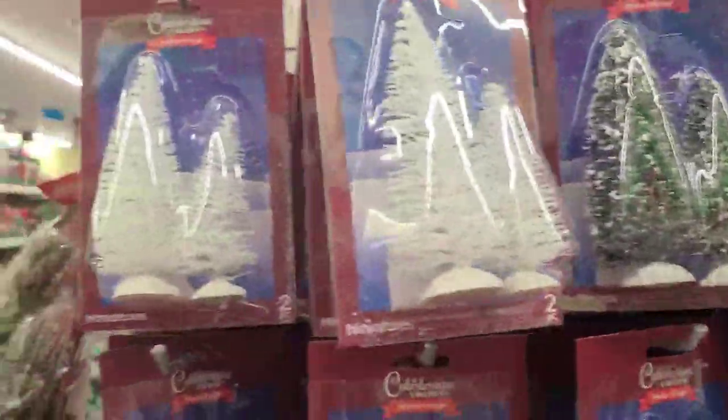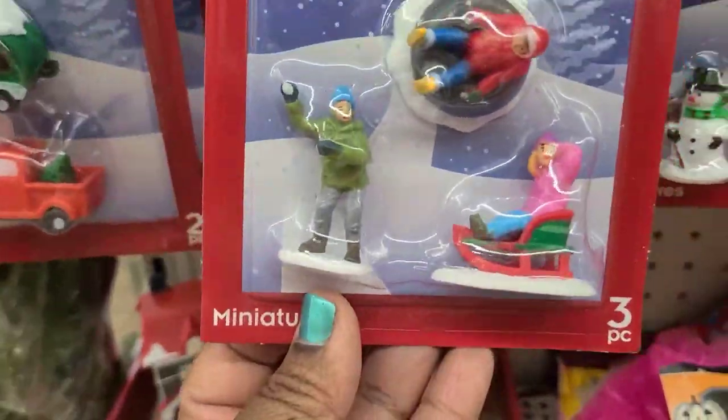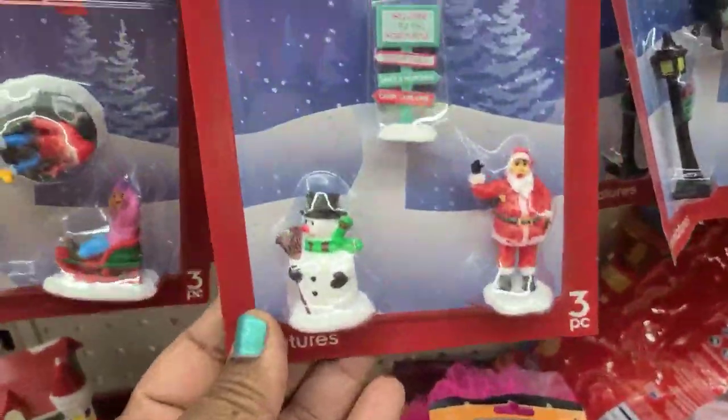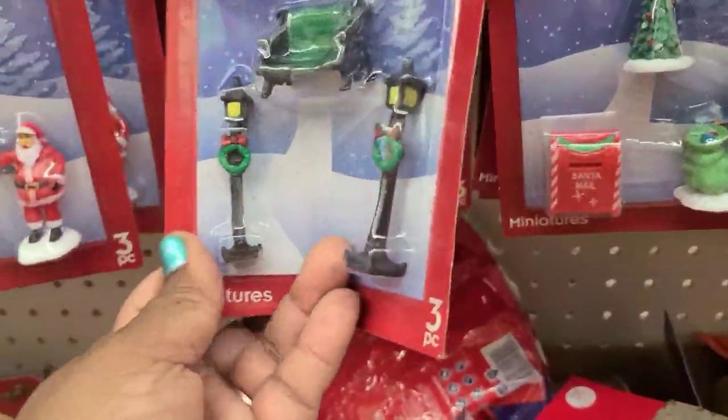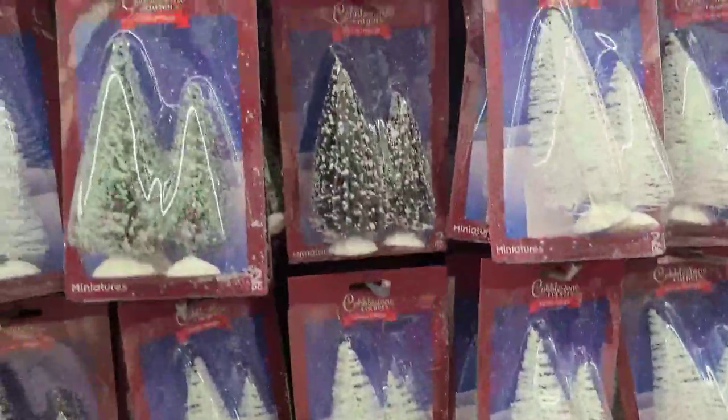These Cobblestone Corners — they got this here, the mini tiers with the red truck, and they got these here as well. They are absolutely spectacular, really really cute, really really pretty.